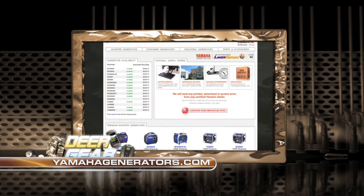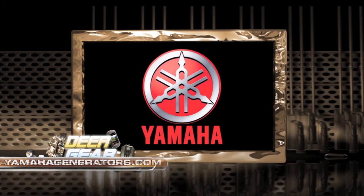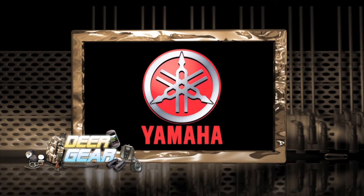Deer Gear is sponsored in part by Yamaha. We'll be right back.